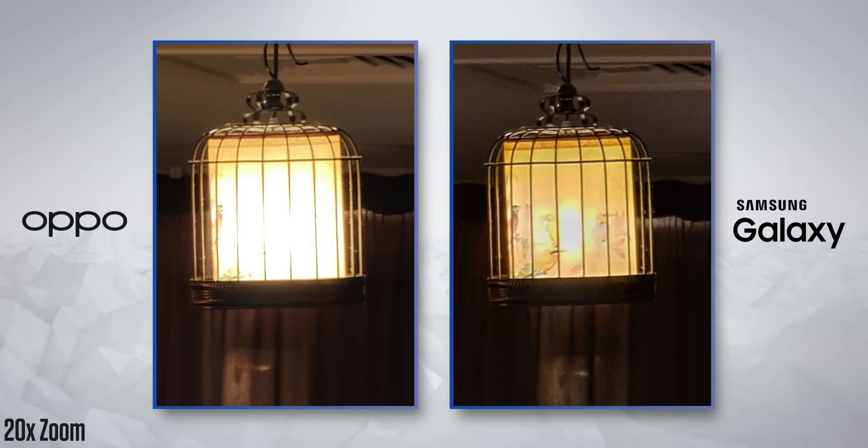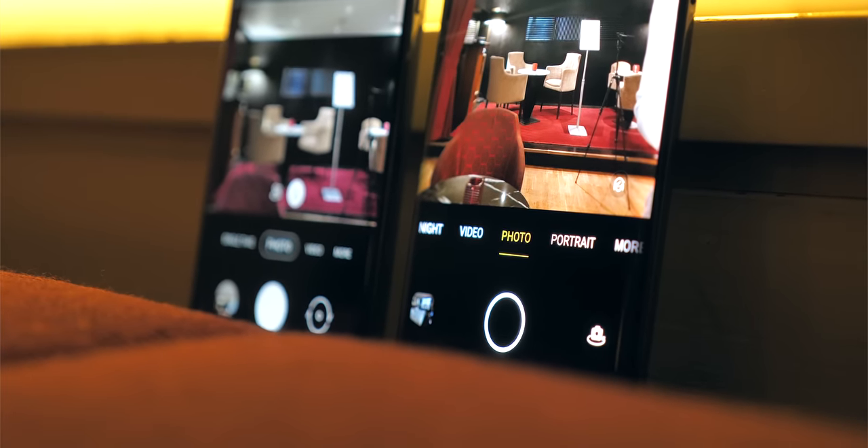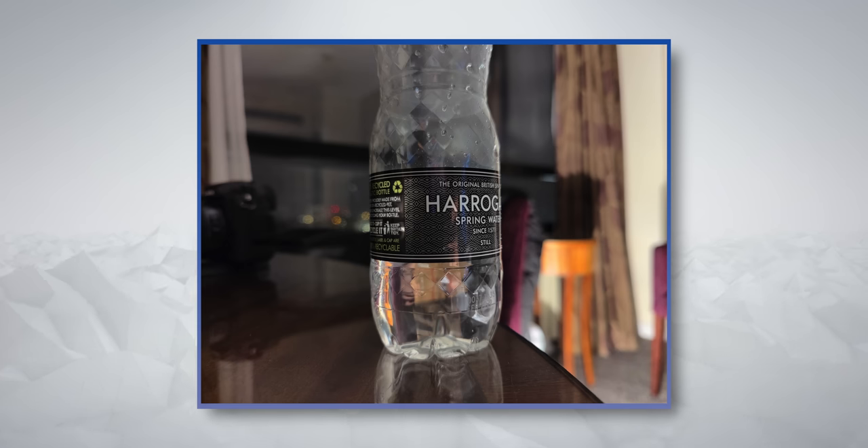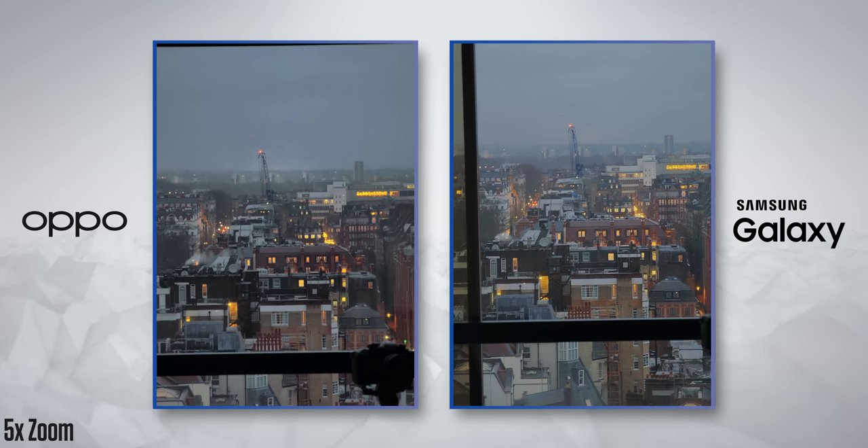But you can also see that the camera HDR needs some work. Then again, I am using pre-production software, so there's a good chance that can improve. I also tried night mode photos on the Oppo, and as expected, they're good. I wouldn't call it a Samsung killer — the Ultra actually takes better photos in ultrawide, normal and zoom configurations, but it's comparable.